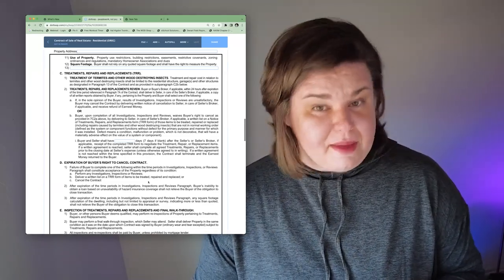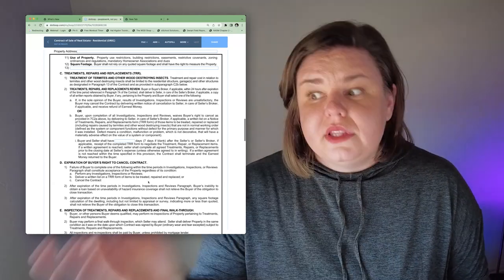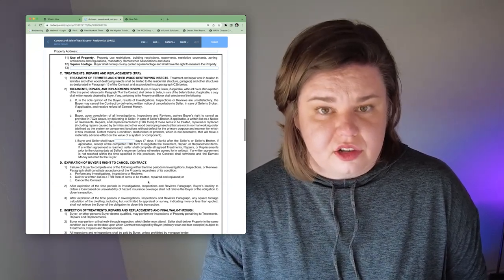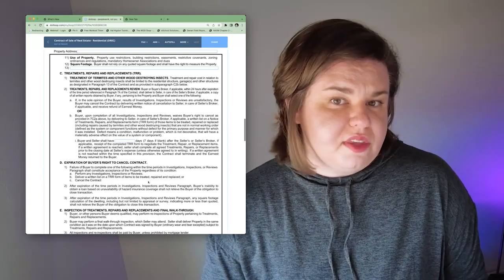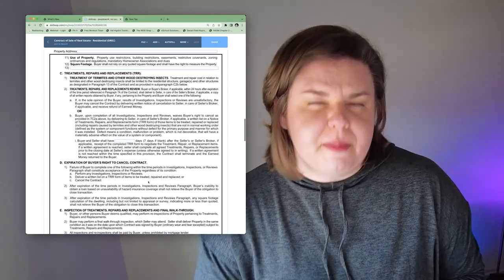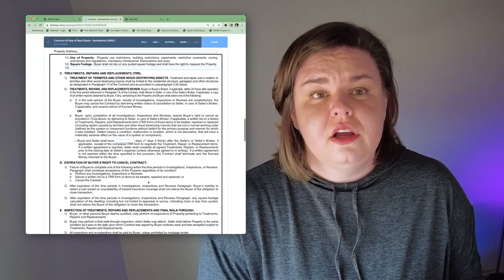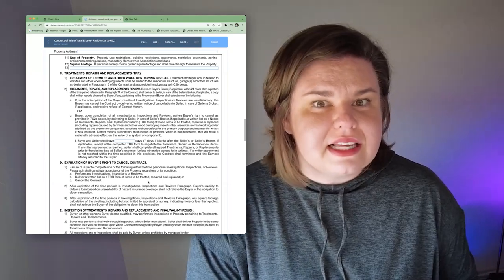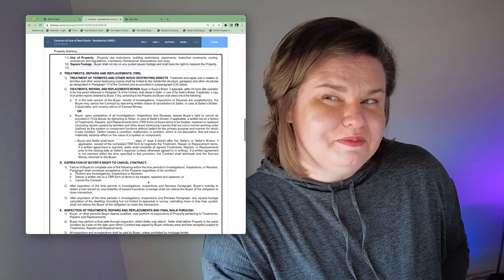Another time you could get your earnest money back is if the appraisal comes in low — for example, you have a house under contract for $250,000 but the appraisal comes back at $240,000. The bank won't lend you the money for a $250,000 house in that case. If the seller won't negotiate and you don't have the money to make up the difference, you may have to break the contract. Each loan type has a different number of days to do this. The same applies if an appraiser requires repairs, or if something happened and you couldn't get your loan — like losing your job.